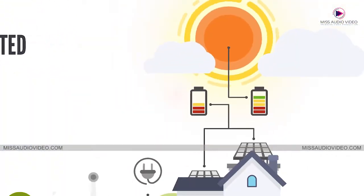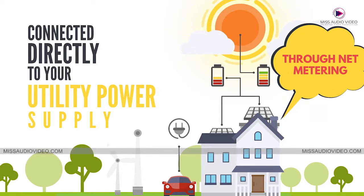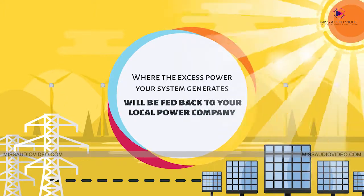Your solar electric system is connected directly to your utility power supply and through net metering, where the excess power your system generates will be fed back to your local power company.